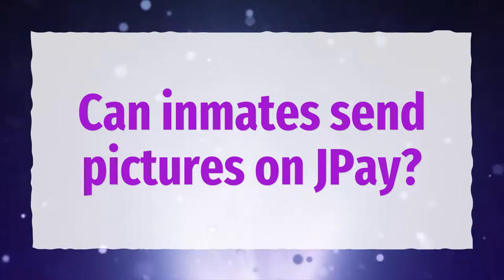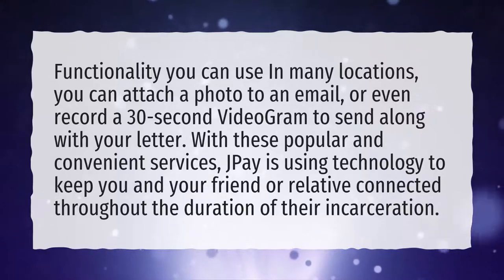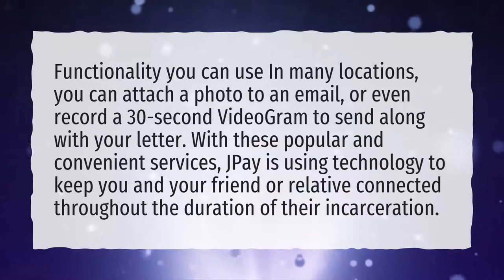Can inmates send pictures on J-Pay? Functionality you can use in many locations — you can attach a photo to an email, or even record a 30-second videogram to send along with your letter. With these popular and convenient services, J-Pay is using technology to keep you and your friend or relative connected throughout the duration of their incarceration.